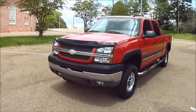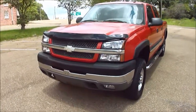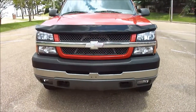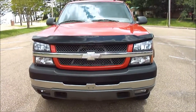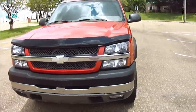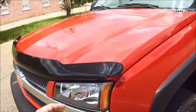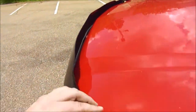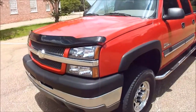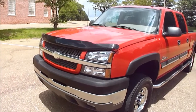Let me take you on a quick walk around, then I'll show you under the hood and take you on a test drive. First thing you can see up front, it has fog lights. The headlights and signals are all just crystal clear — not fogged, not dirty or filled with dust. This bug shield is not hiding anything behind it. My guy just threw the bug shield on; I don't know why, because it didn't need it, but we had it laying around so we went ahead and stuck it on.